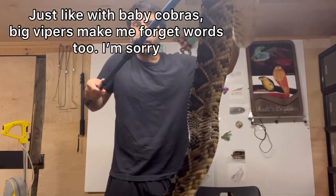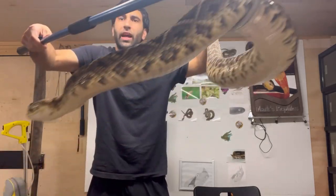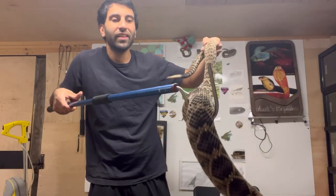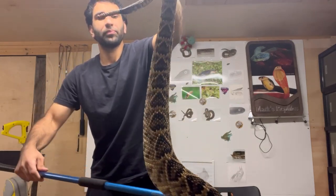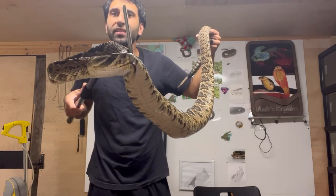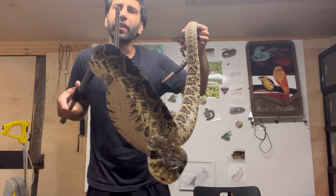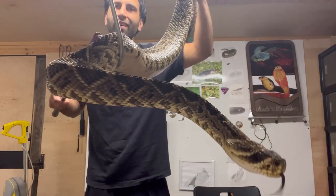Starting with the iconic Eastern Diamondback Rattlesnake — holy moly, look at how big this snake is. It's hard to even hold her up, she's so heavy. This is an iconic species, a United States legend of an animal. Massive — can get up to eight feet long. Just incredible, it doesn't get much better than this. Look at the size of her. Amazing.